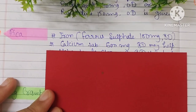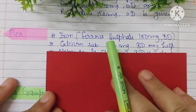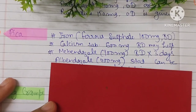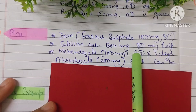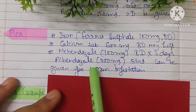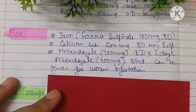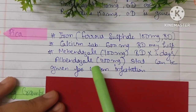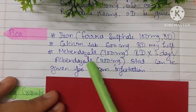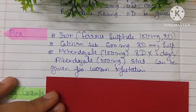Because the patient has pica, ferrous sulfate 100 mg BD and calcium tablet 500 mg BD may help. The patient can also be given mebendazole 100 mg for 2–3 days or albendazole 400 mg stat.